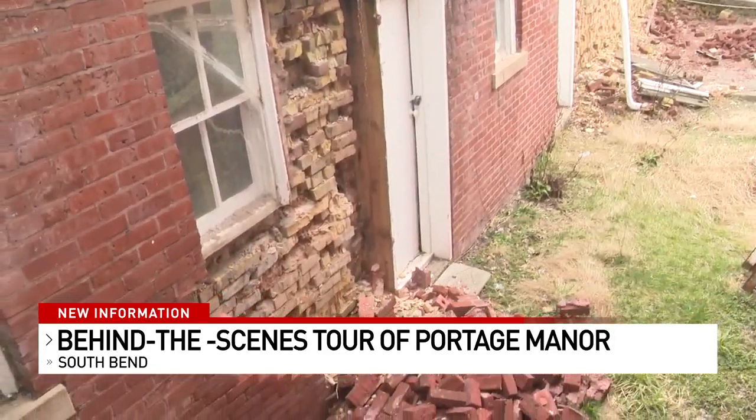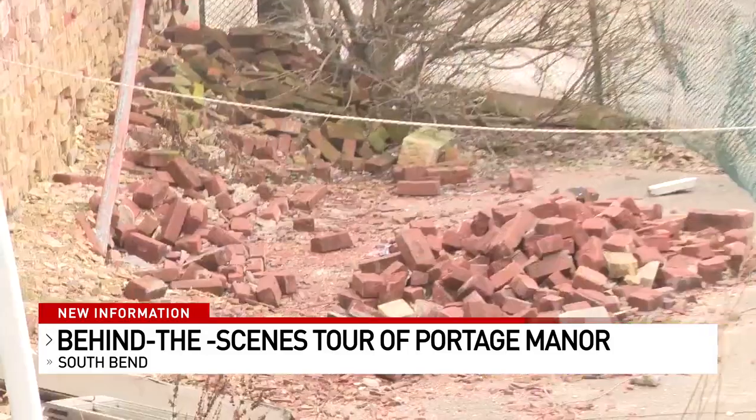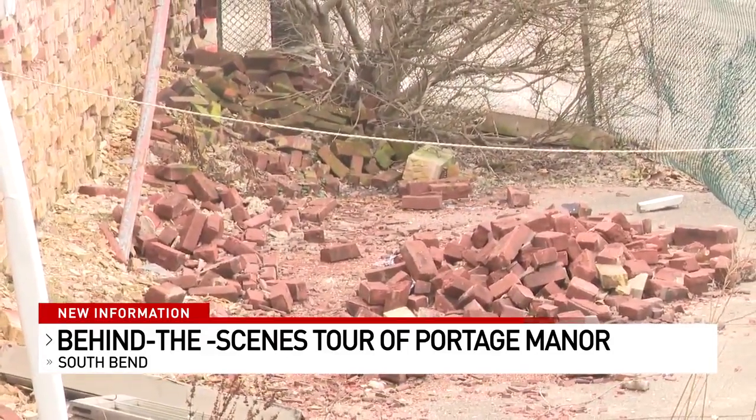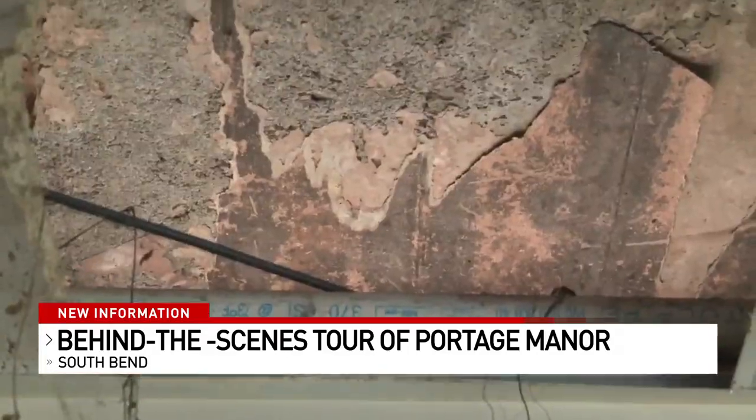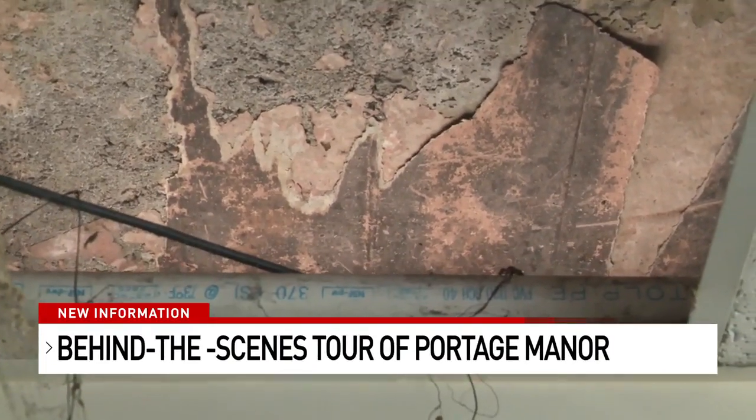A behind-the-scenes look at a building that's recently been in many local headlines. Portage Manor was built in 1906 and many in the community are singing praises about the staff. But according to Board of Commissioners President Carl Baxmeyer, repairs have long been needed.